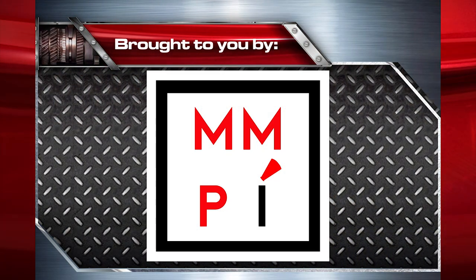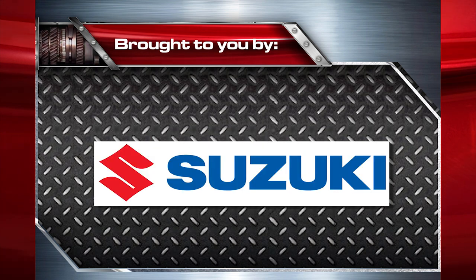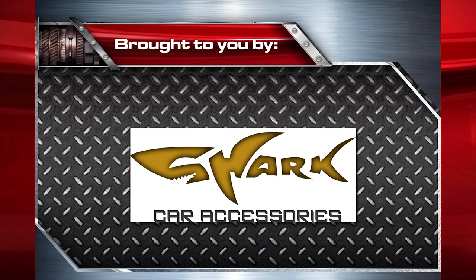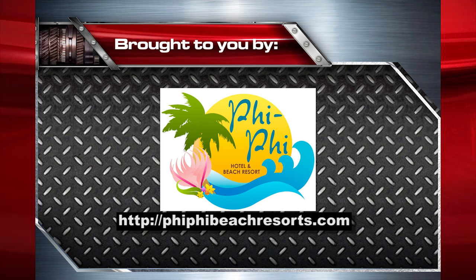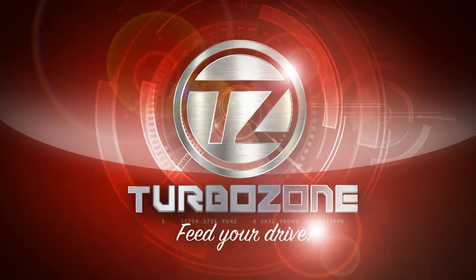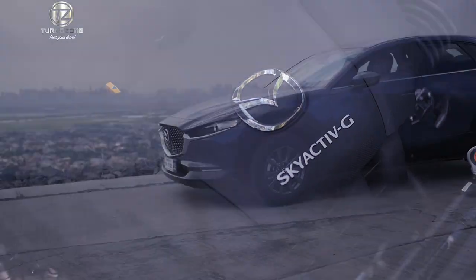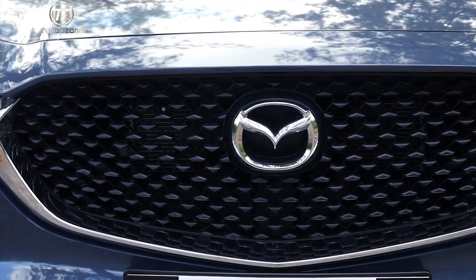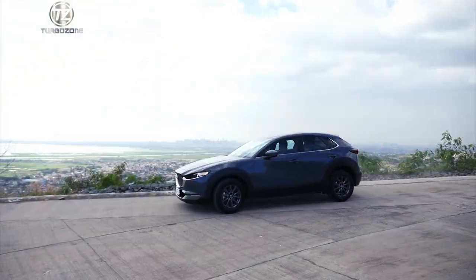TurboZone is presented by Team MMPI, Toyota, Isuzu, Mitsubishi, Yamaha, Suzuki, Subaru, Ford, Shark Accessories, CleanEco, Max's Tires, and Fifi Hotel Beach Resort in Morong Bataan.